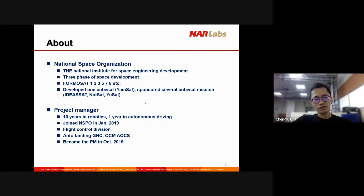Today I will be presenting our ongoing 6U CubeSat project. A little bit about myself: I'm the project manager. My name is Chen Yu. I have 10 years of experience in robotics since I was a graduate student, and one year of experience in autonomous driving. I joined NSPO in January 2019 in the flight control division, which focuses on AOCS subsystems — the pointing of a satellite. I became the project manager since October 2019.